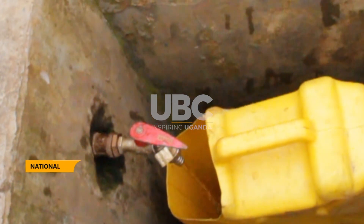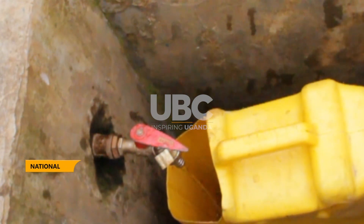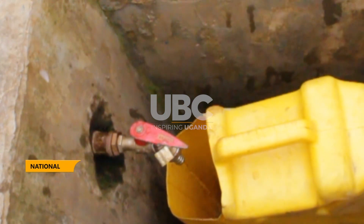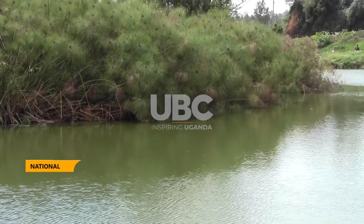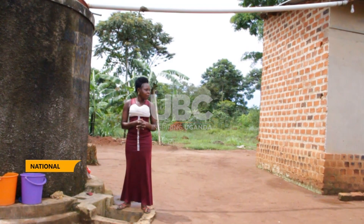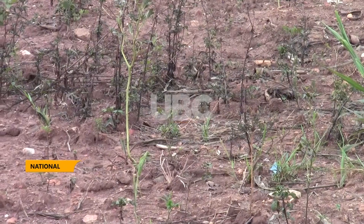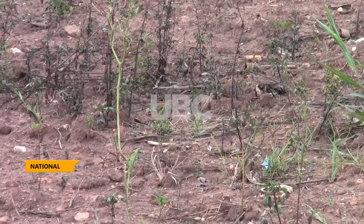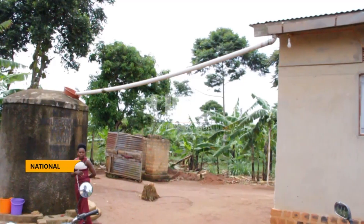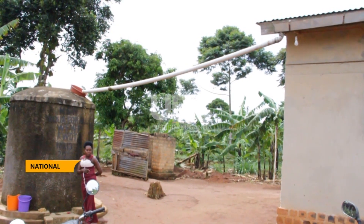Water is an important resource since it's critical for socio-economic development, health, ecosystems, and human survival by improving the health, welfare, and productivity of populations. However, climate change challenges are leading to a continuous rise in temperatures, resulting in high levels of water stress in many areas, yet the demand for water is growing due to the increasing population.